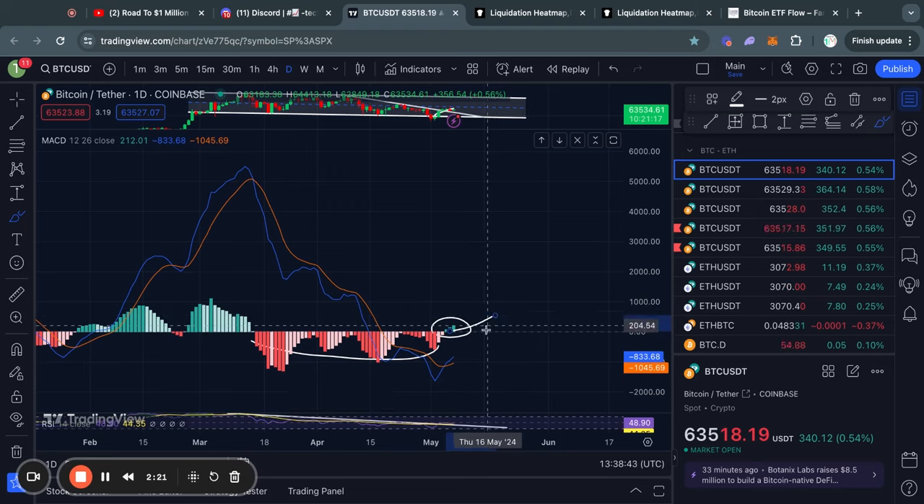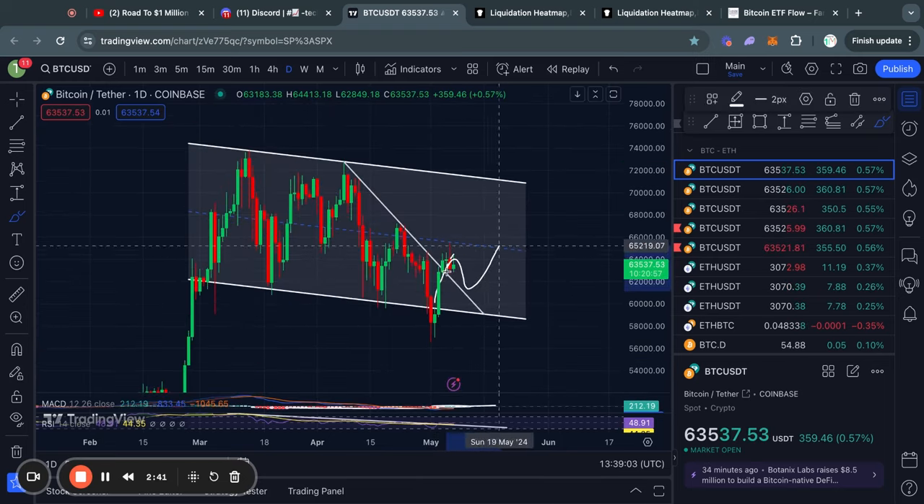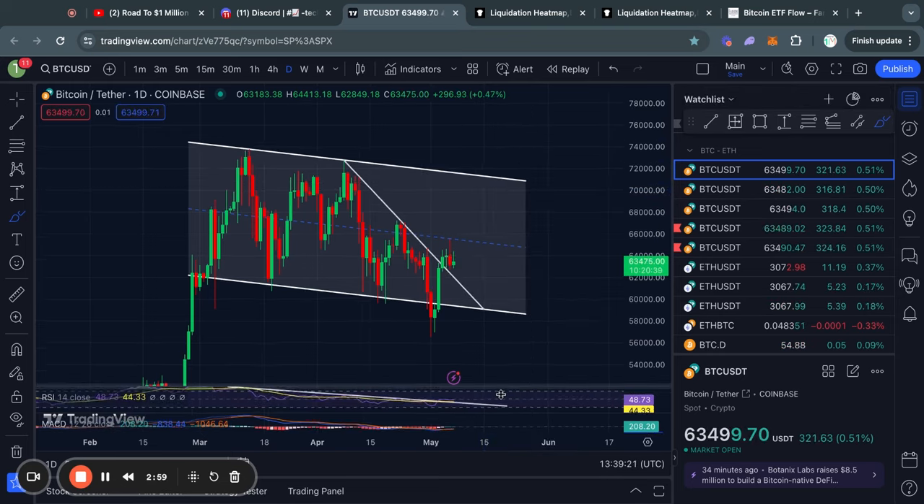Potentially, we could continue to see this trend go higher, in which case you will also see the price move higher, potentially all the way up to the top of this range, which would be roughly at $71,000 US dollars.